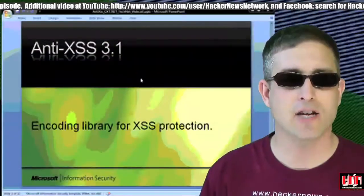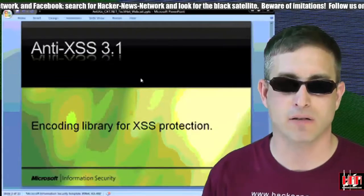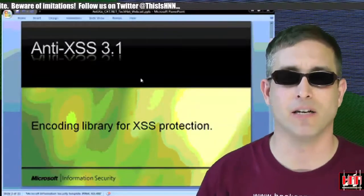Anti-XSS is an anti-cross-site scripting library from Microsoft designed to help developers protect their ASP.NET web apps from cross-site scripting attacks. Well, actually, to protect the users from attackers abusing XSS holes in your web apps. But you get the idea.